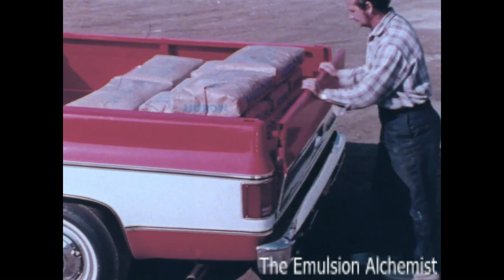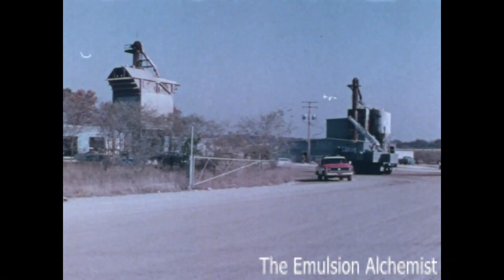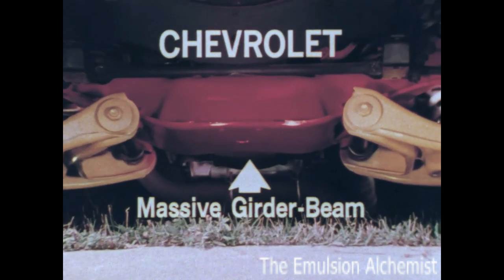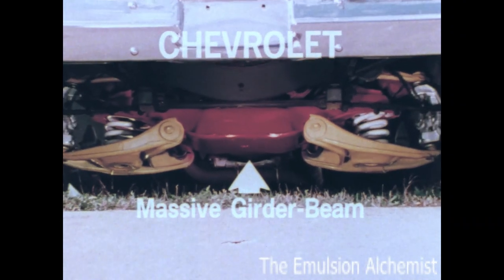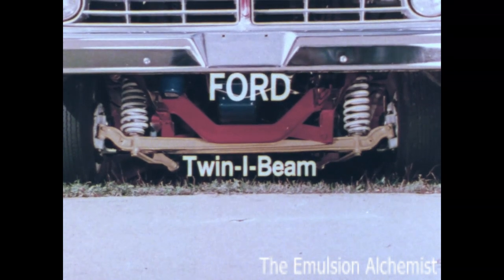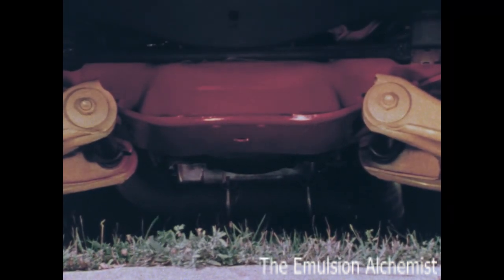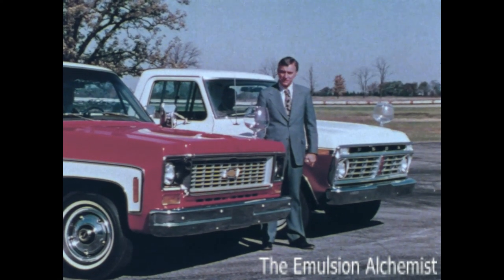Ordinarily, when you design a truck with a big payload capacity, you expect to sacrifice ride — but not so with Chevrolet, which has an outstanding ride. One reason is Chevrolet's massive girder-beam front suspension, which effectively soaks up road shock and vibration. Ford depends on its twin I-beam design to do the same job. Chevy's front suspension not only looks more massive — it is. It has greater capacity than Ford's.